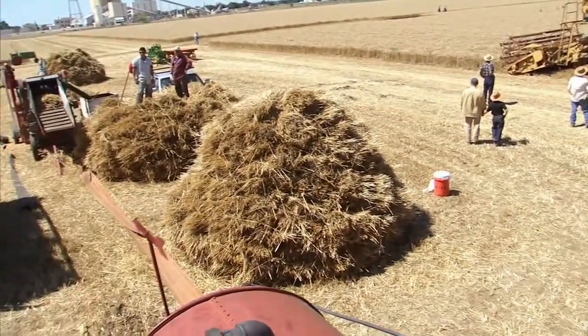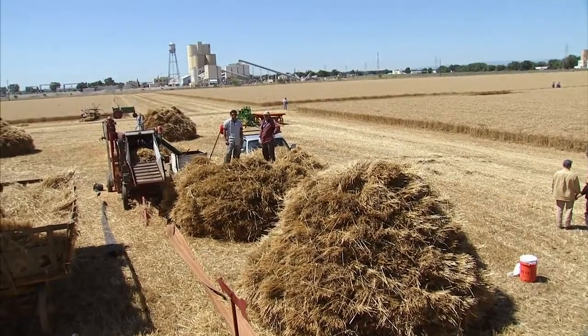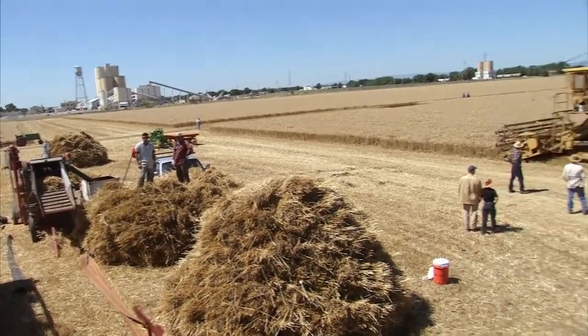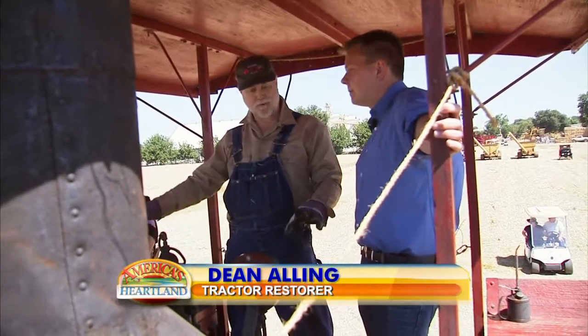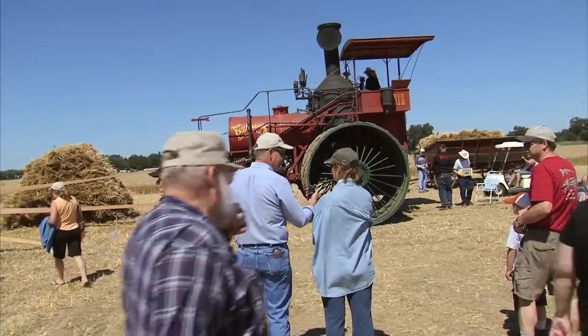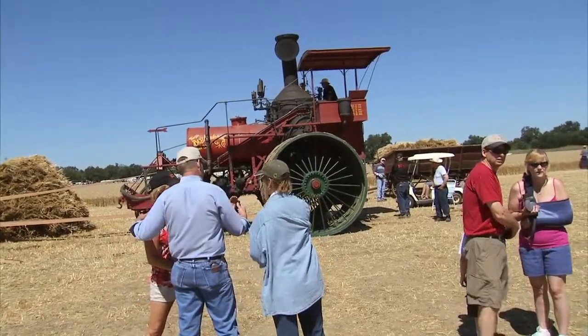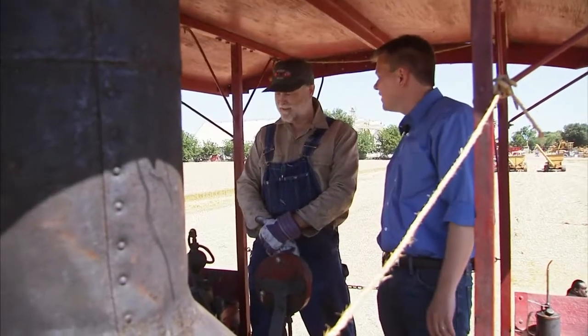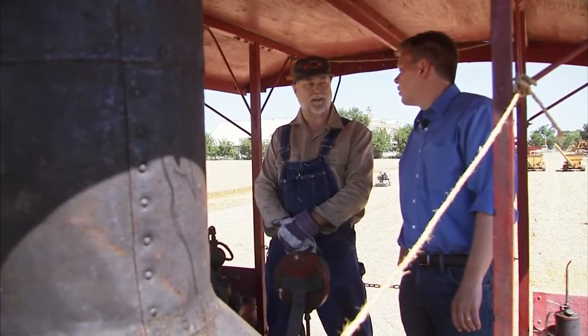People think about old tractors being small and the new equipment being big. But this is from 1906. What would they have used this for back then? Here in this part of the country, this was built with these big wheels specifically for the soft ground around Stockton and around this part of the country. Did it work well for them? It did. They sold close to three hundred total, which was a good run for an engine like this.